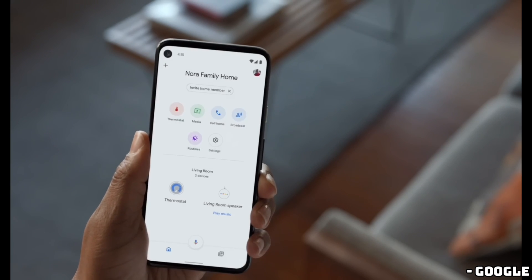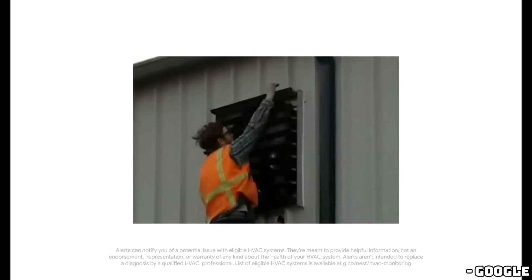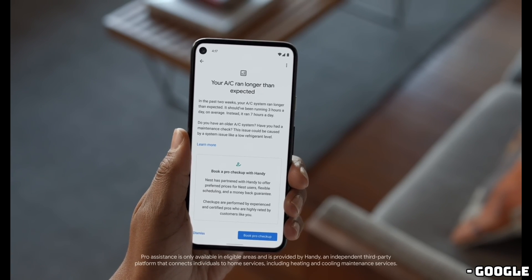The fourth-generation Nest Learning Thermostat also comes with an oval-shaped trim plate, a rear steel plate, and a second-generation Nest Temperature Sensor right in the box. This is a nice touch.